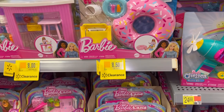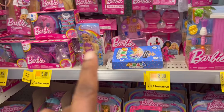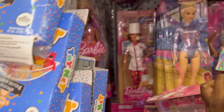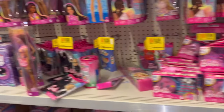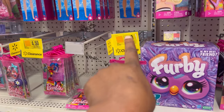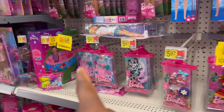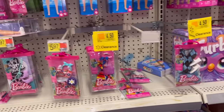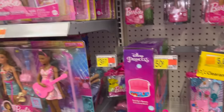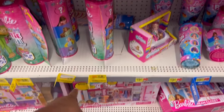Here is one little Barbie thing for $8.50, this one is $8.00. As you can see, some of this stuff is $8.00. This Barbie right here is $8.50. Most of the Barbie stuff is like $8.00. They do have some accessories right here for $4.50. The other day when I came in they had some Ken shoes for 50 cents.